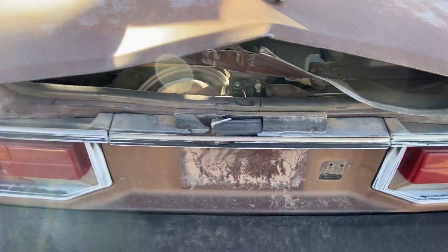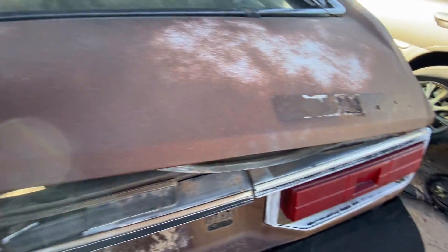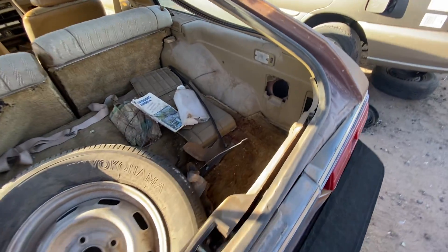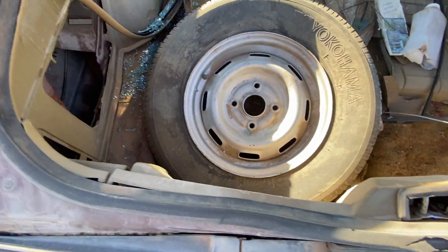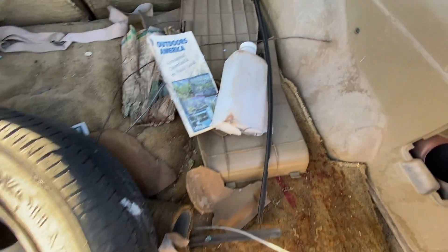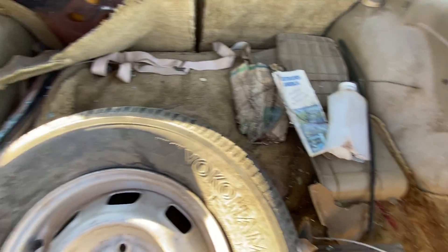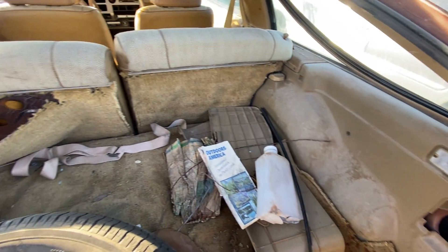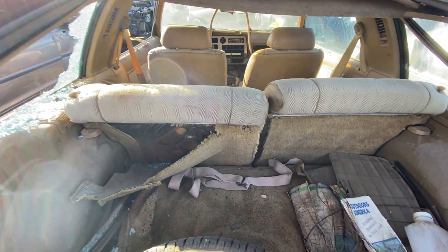Let's open the back. Too bad the yard kind of trashed the tailgate, but that's what they do because they have to open it all up. Here's the back — you had a full-size spare tire. Decent cargo room; not the deepest thing but certainly competitive with everything else of its day. This is a decent-sized coupe.